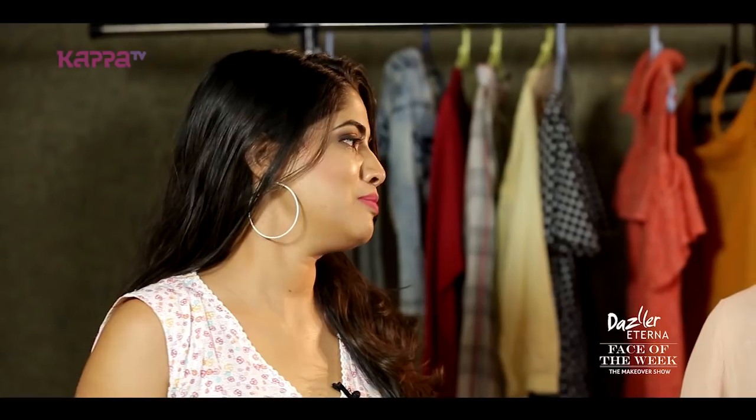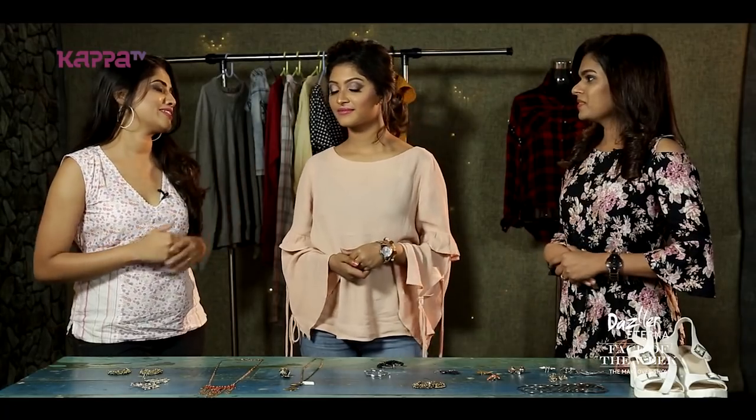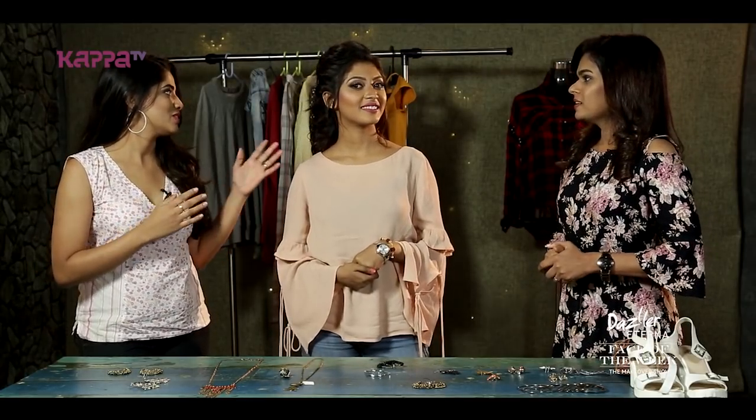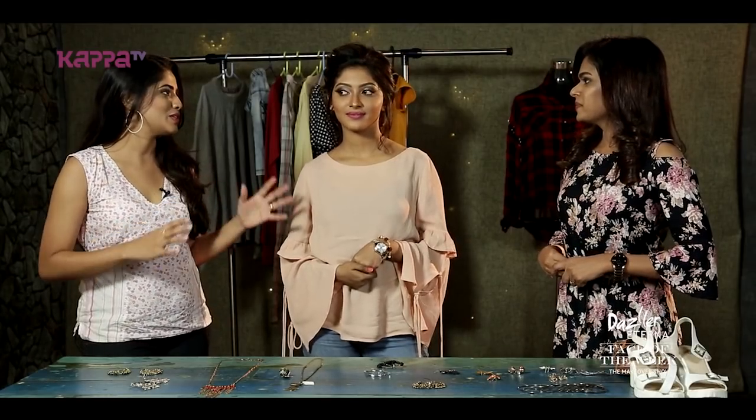So Vesmaya, you're done with your makeup. Now it's time for styling and Shanti Krishna is going to be doing it for you. Shanti, you can see the makeup — the eyes, colors, lip color — you can see all that.